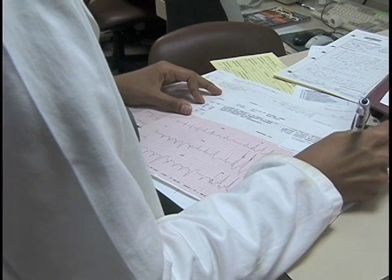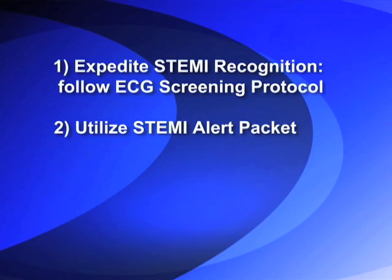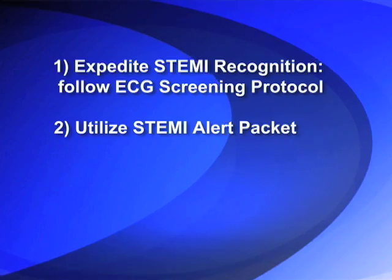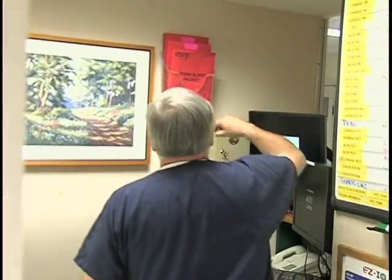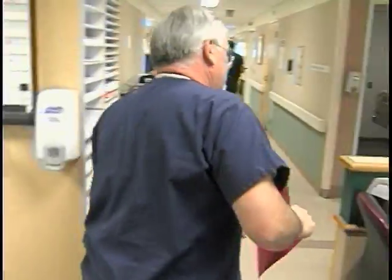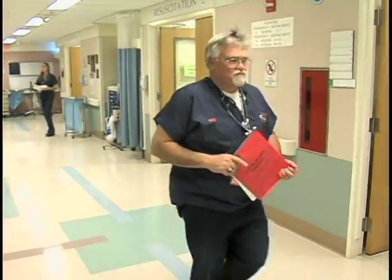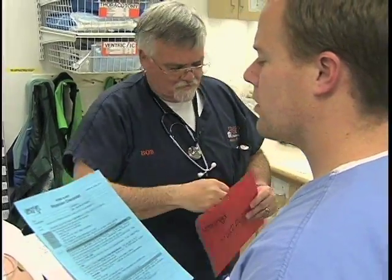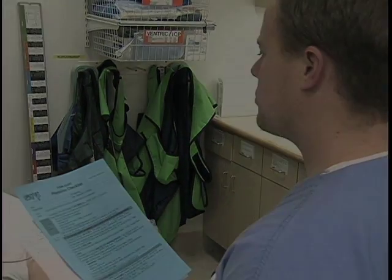The second key action in the success of the UPSTART process is its utilization of a STEMI alert packet. This bright red packet should be utilized each time a potential STEMI is identified. Any member of the ED team can open this packet and distribute its contents. Make sure you know where the STEMI alert packs are located in your emergency department.